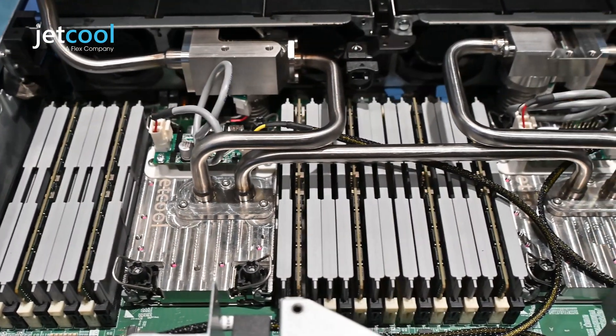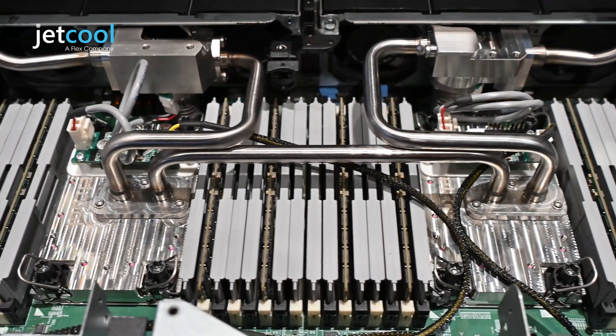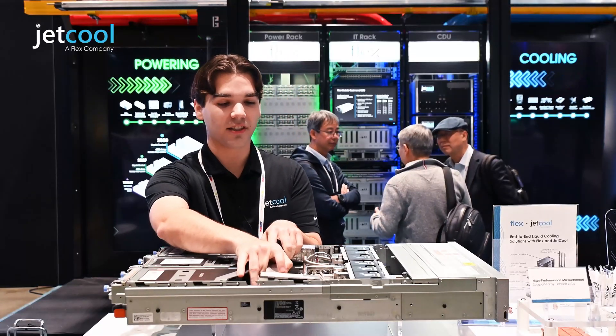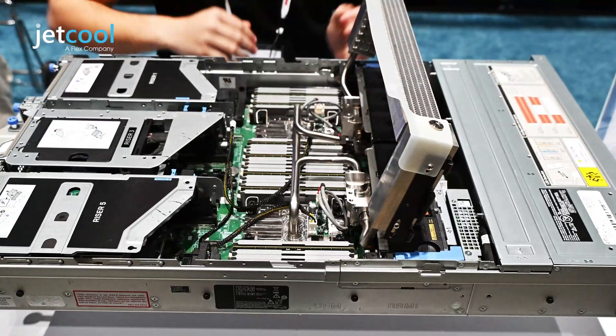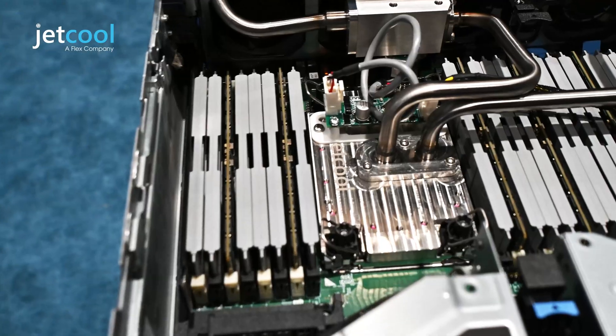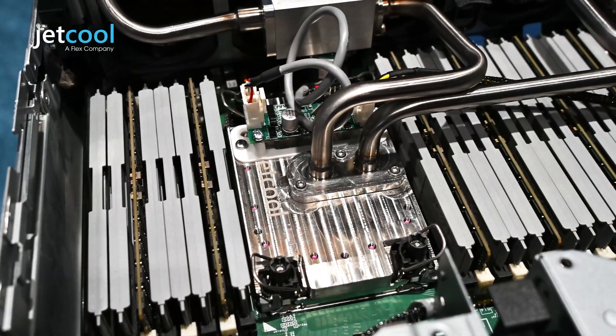Due to our continued work with the Dell OEM engineering team, we've transitioned to sleek stainless steel tubing as well as a new patent-pending hinge design of the radiator. As you can see, the entire radiator flips out of the system, allowing for seamless DIMM and RAM maintenance as well as any kind of installation and removal needs you might have.